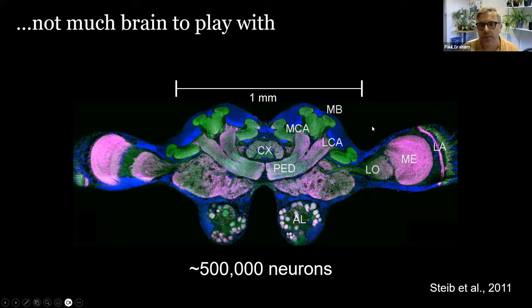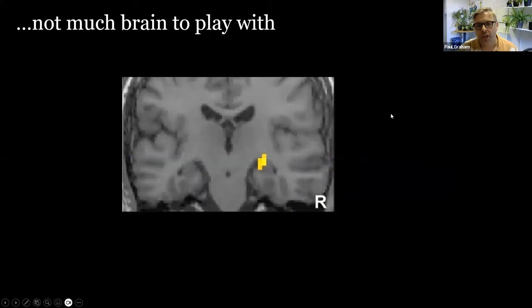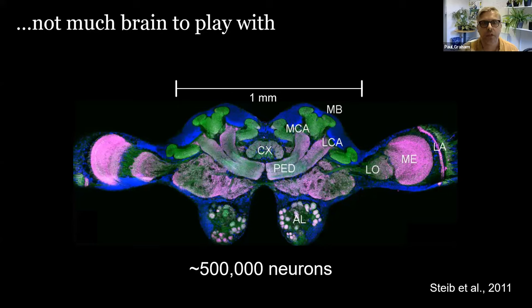When studying human brains with 85 billion neurons, we use fMRI scanners — magnetic resonance imaging tuned to changes in blood oxygen — to detect which brain areas are active. The smallest unit of resolution in fMRI, called a voxel, is three times larger than the entire ant brain. That illustrates the scale of the brain available to ants compared to humans.